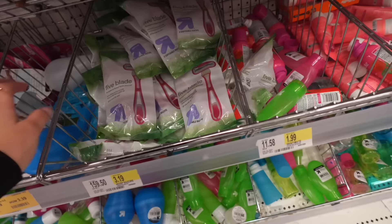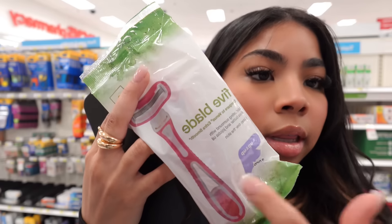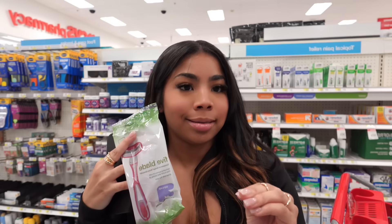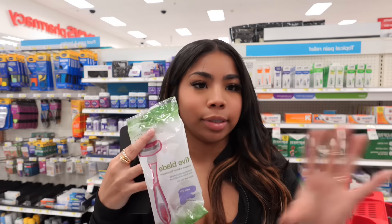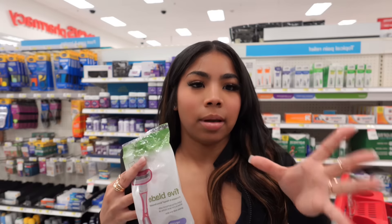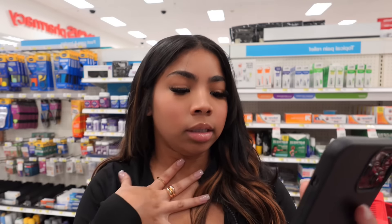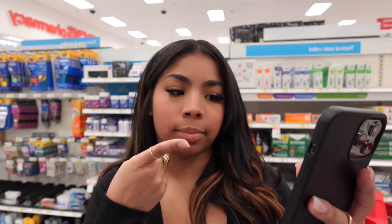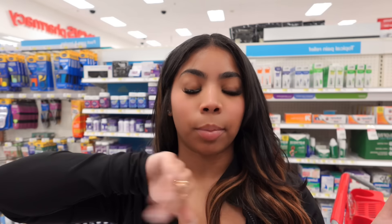These are the razors that I get. I wax, so I don't need razors for down there, but for my legs, yes. You can buy any razor — it doesn't matter unless your hair is a different type, then I suggest men's razors. These are the ones I grab and they're very cheap. As far as body, I only still need the sugar scrub and a back scrub stick — I'm gonna get those at Marshalls. The glove exfoliator too. So as far as body, we're done here.